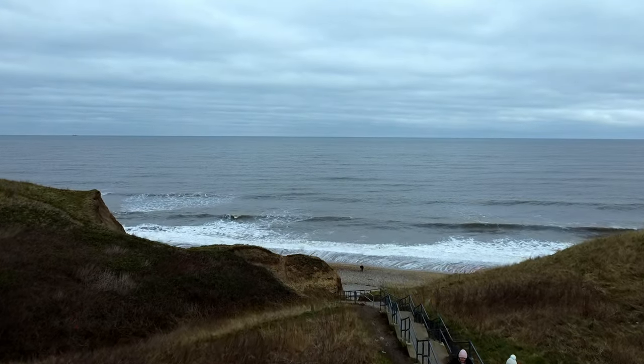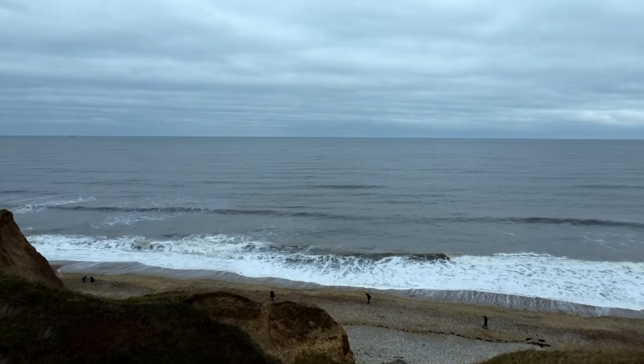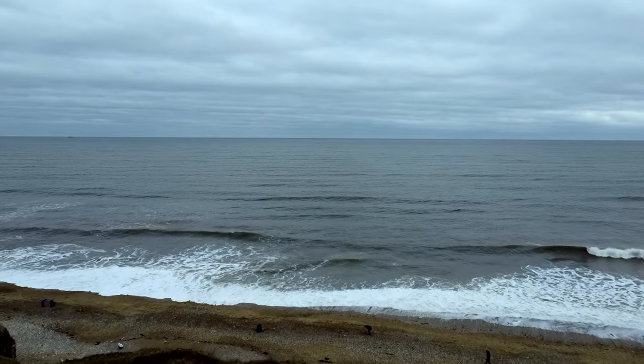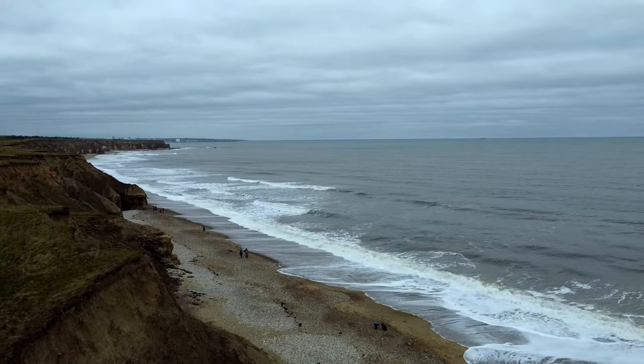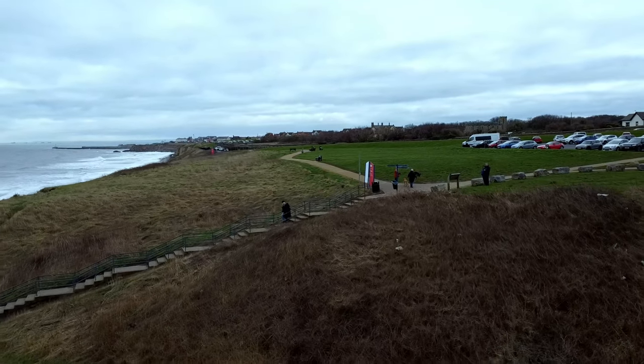This stunning beach is at the end of the promenade, where the cliffs become more natural. It's accessible via a short flight of steps. The beach has a cafe, picnic tables and free car parking up in the car park itself. A common activity is collecting and hunting sea glass on the beach — it's an extremely relaxing and therapeutic activity.